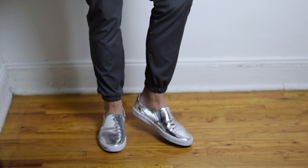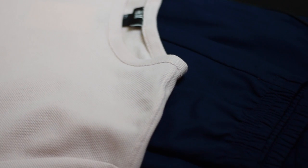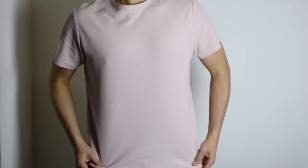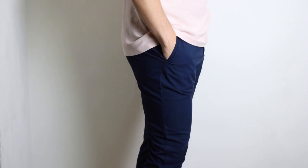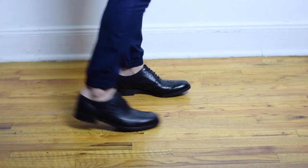Here is the last look. We have a textured t-shirt with some blue slacks, also with a scrunched-up ankle, which I love. I paired this look with a nice oxford shoe.